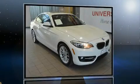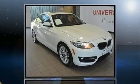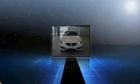Sensibility and practicality define the 2016 BMW 228i. This two-door, four-passenger coupe still has less than 25,000 miles.